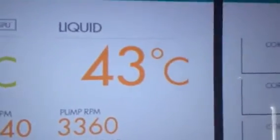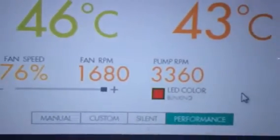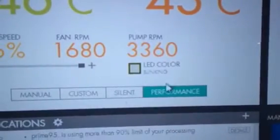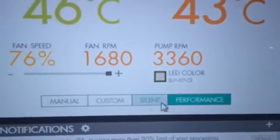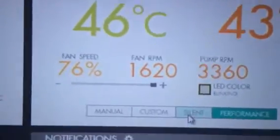Here are my temperatures. Core temperature is 46 degrees, liquid is 43 degrees. Fan speed is 76%, pump RPM is 3360. I am currently in performance mode. Silent mode only makes a difference of a few degrees.